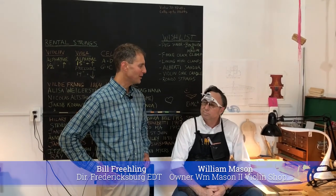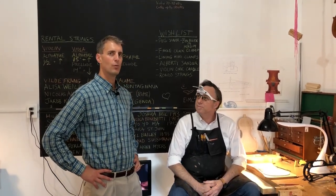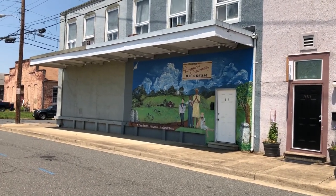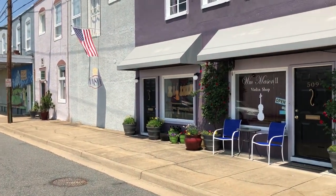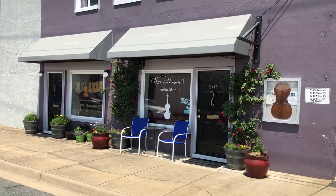We're here with Bill Mason, the owner of the William Mason II Violin Shop at 509 Jackson Street, near the corner of Wolf Street in the Farmer's Creamery building. Bill recently celebrated his 10th anniversary here in this building and running this shop. Bill, why don't you tell us a little bit about what people will find here at your violin shop?